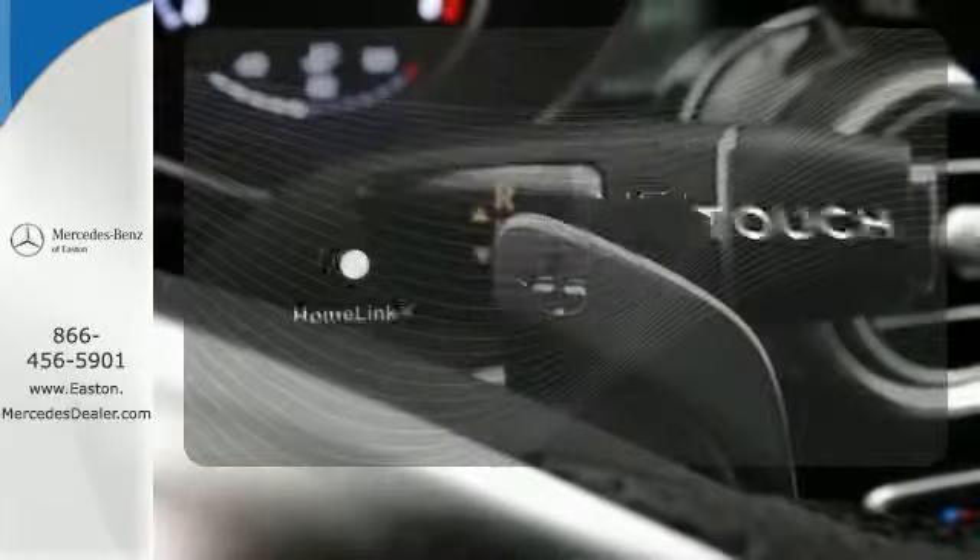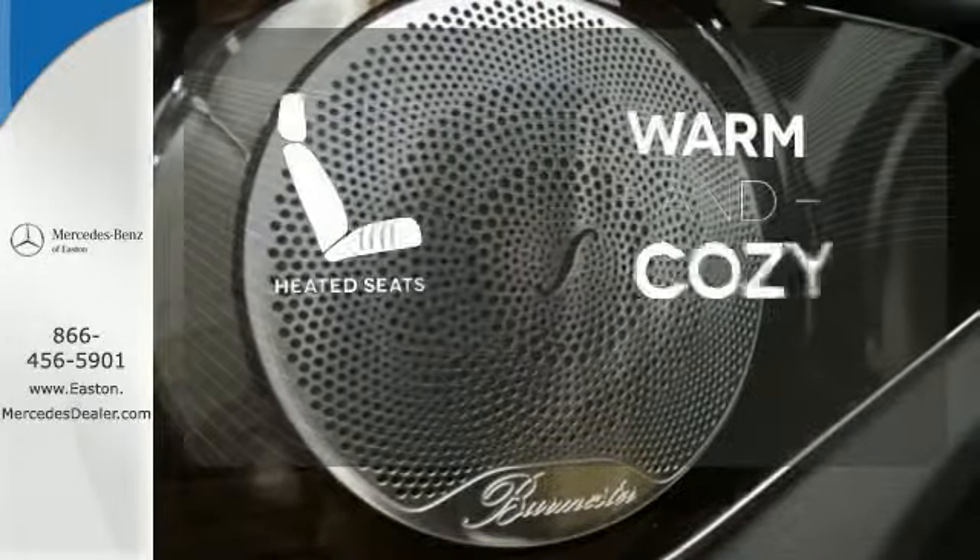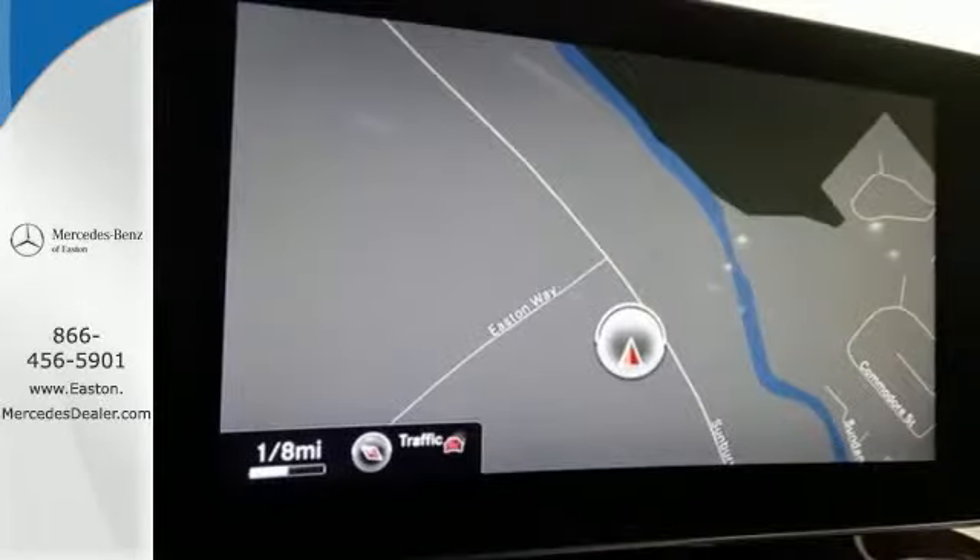With Homelink, OneTouch makes your arrival as welcoming as if you'd never left. Wrap yourself in the comfort of heated seats. Its legendary performance and striking design give you presence on the road.